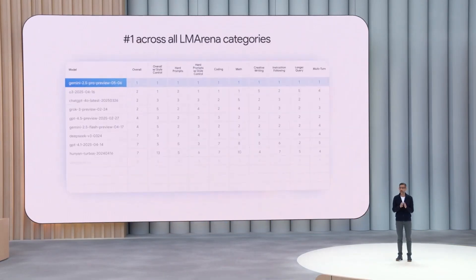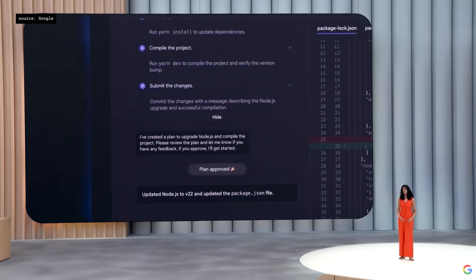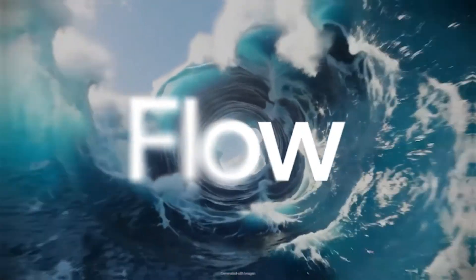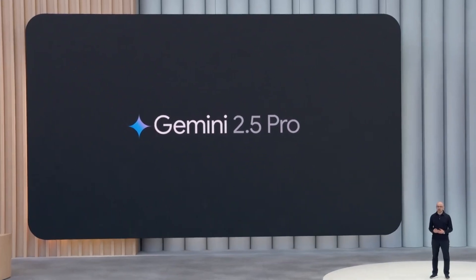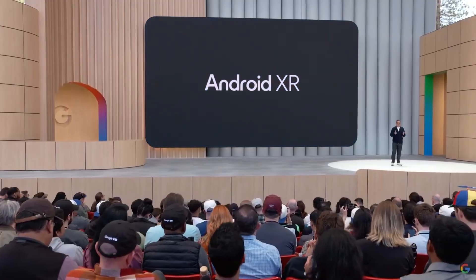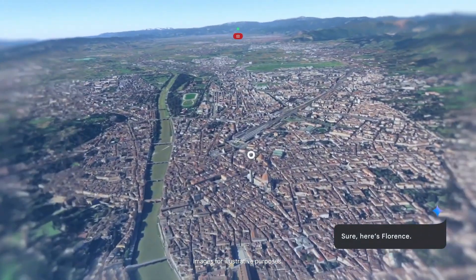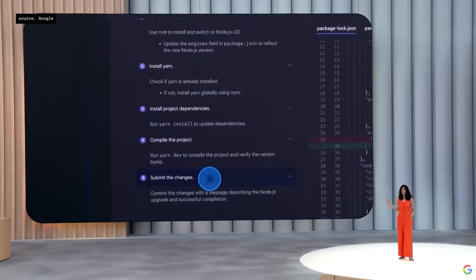Google I.O. 2025 wasn't just another developer conference — it was a clear message: AI is now everything. From mind-blowing upgrades to Gemini 2.5 Pro, to real-time video generation, AI-powered smart glasses, and a brand new $250 per month AI Ultra plan, Google has officially ditched its hardware-first identity and gone all-in on artificial intelligence. They unveiled 15-plus powerful tools set to reshape how we search, code, create, and interact with the world.